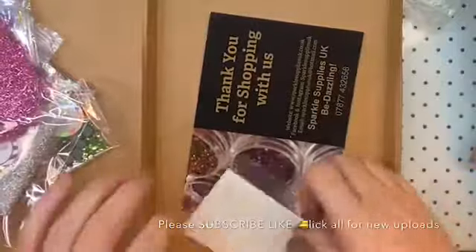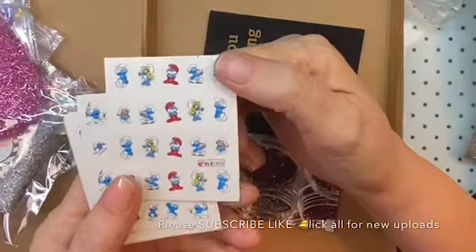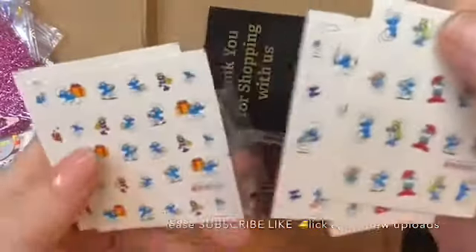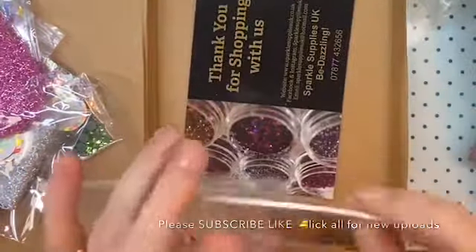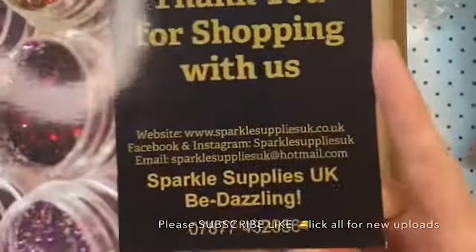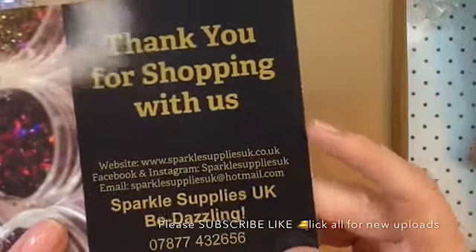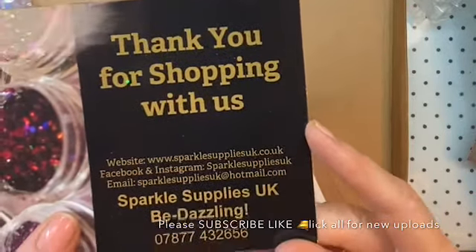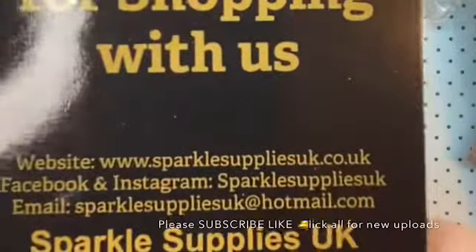And then I had to get these smurfs — look, look! Pop a smurf! Look at all of them on there! I had to get the smurfs, you guys. Go check them out and make an order. Here is their card that comes with it — says 'Thank you for shopping with us' and it's got the website, Sparkle Supplies UK, Facebook, Instagram and all that. If you guys want to screenshot that you can, and go make an order.